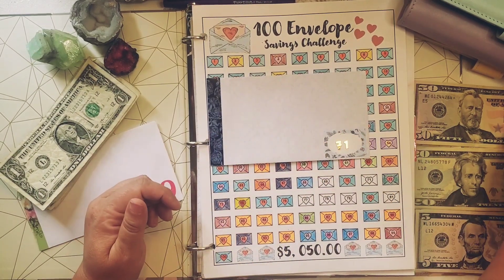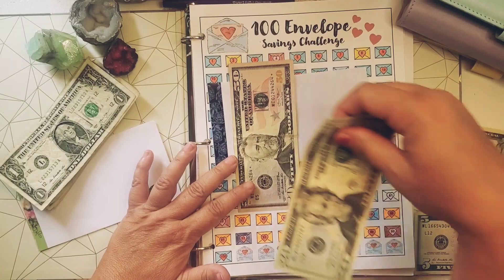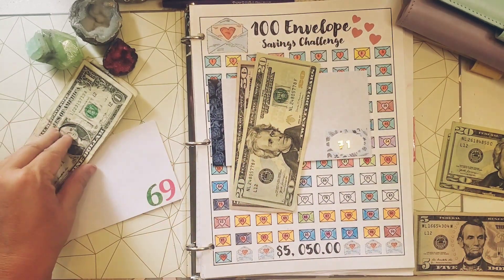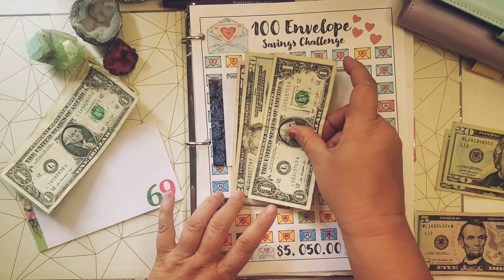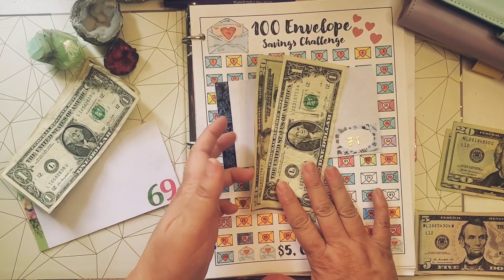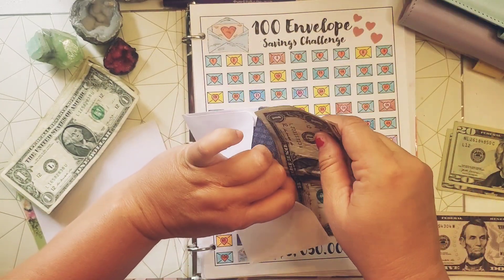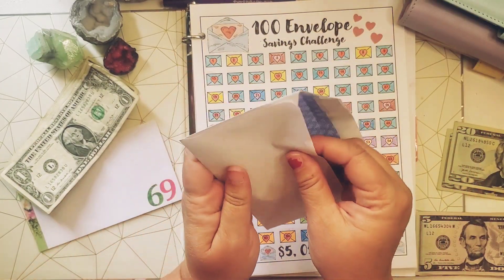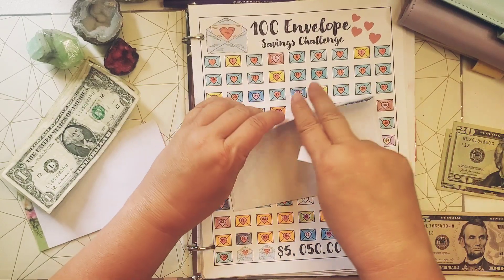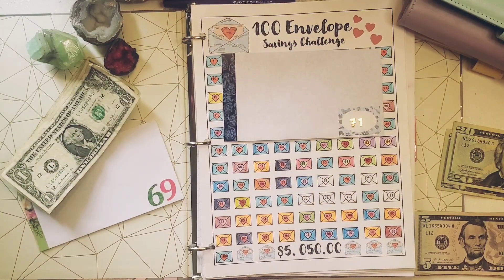So number 71, let's stuff it. There's $50, $60, $70, and $1. So there we go — let's seal that right up. Number 71, all taken care of.